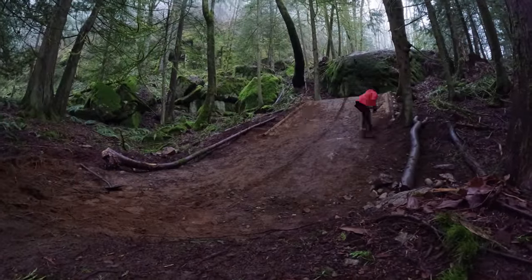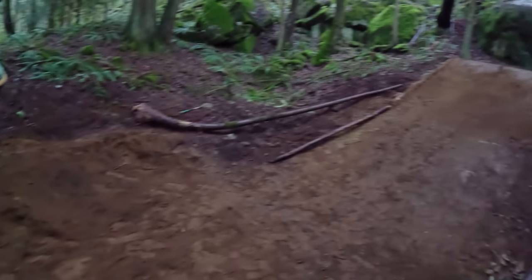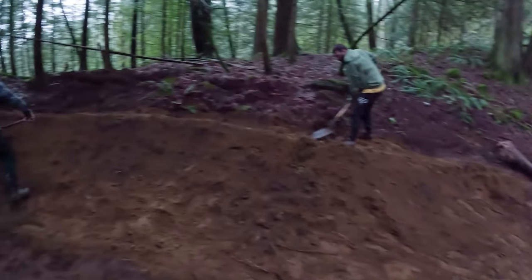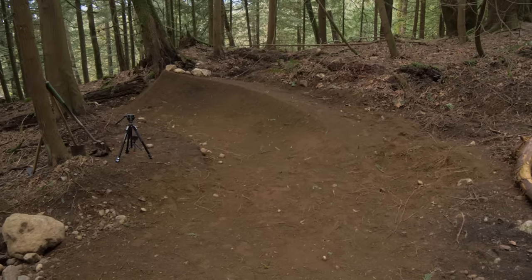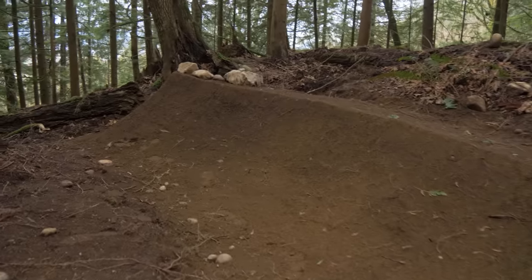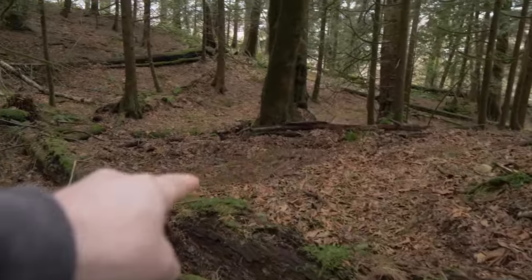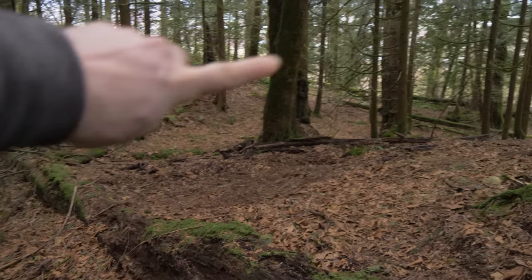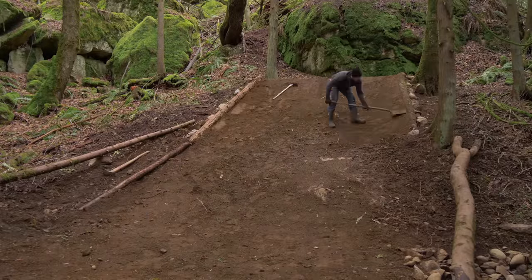It seems like this drop is working and we're getting to know how to ride it. Wesley and Alex wanted to build something right after it - as you can see they were building a pretty sick looking shark fin jump over here. The plan is to land the drop, keep all your speed, don't hit the brakes, and then jump over the log. Land around there and find a spot to curve out. We're not going to finish that until the drop is fully pimped out and looking absolutely mint.